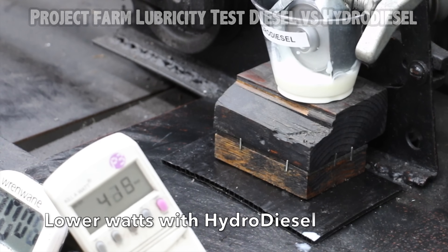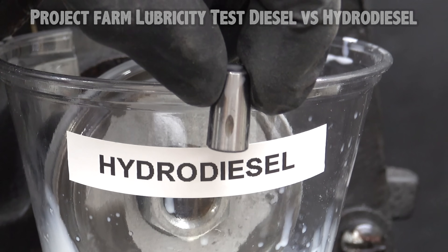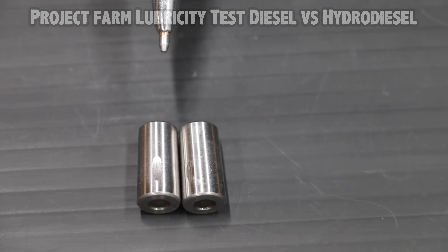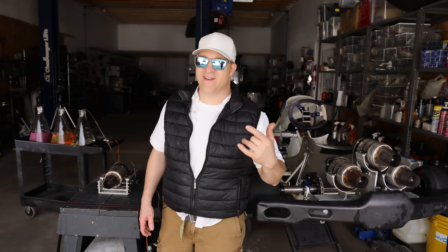Let's go ahead and test hydro-diesel to see how it compares. The electric motor for the lubricity tester is very close to 420 watts, which is slightly lower than it was with diesel, so the hydro-diesel definitely seems to have better lubricating properties. Diesel is on the left and hydro-diesel is on the right. I have to say I'm pretty surprised — I really expected hydro-diesel to perform poorly, but it actually did better than diesel. That was really interesting and not what I expected.